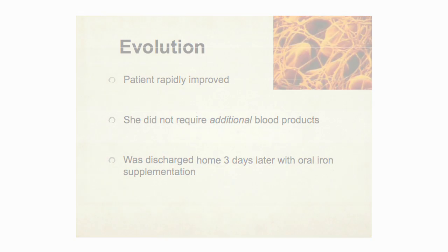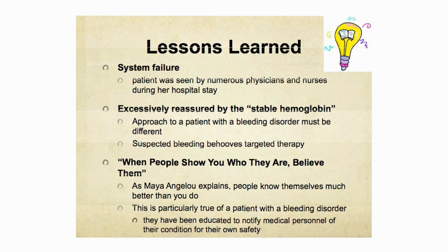Thankfully, she very rapidly improved and did not require any additional blood products. She was discharged home three days later with oral iron supplementation. The point of bringing up this case is not to point a finger at our gynecology colleagues, because this simply represents a system failure. The patient was seen by numerous physicians and many nurses at the largest Canadian bleeding disorder site, yet everyone failed to act appropriately.